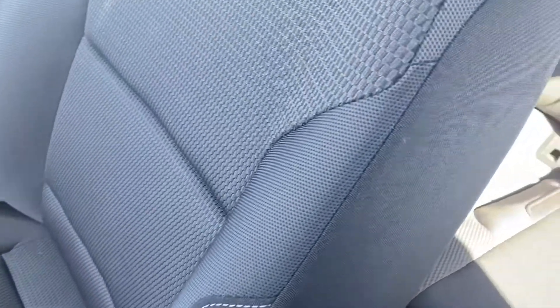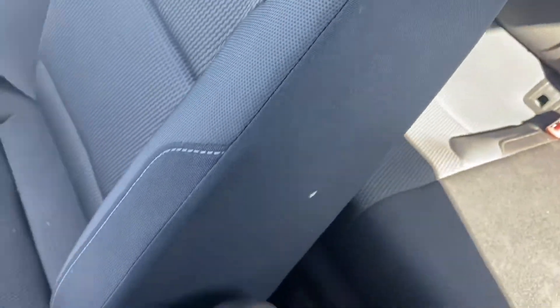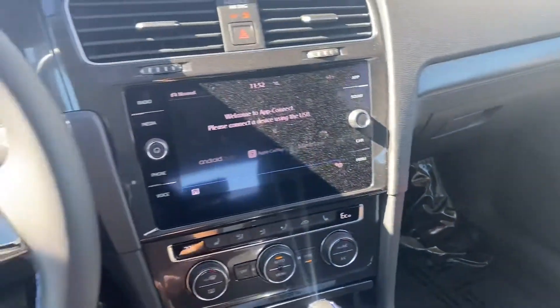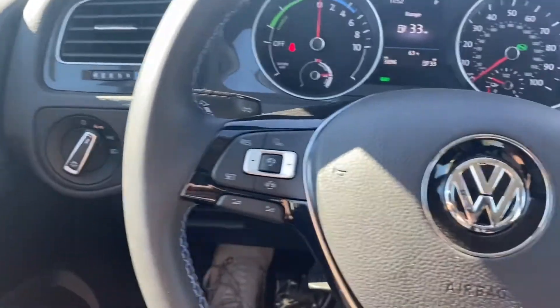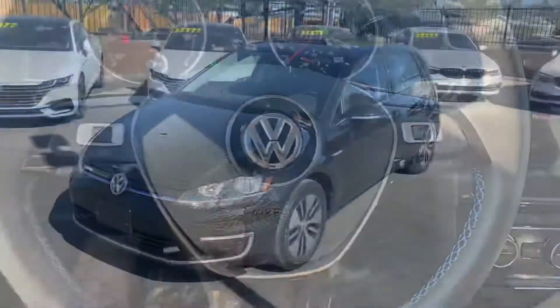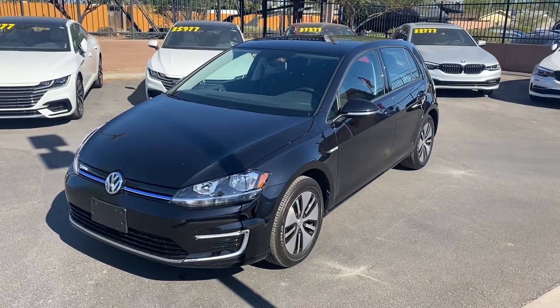In the back we have a console with a little bit of storage space, and then a full cloth interior — the seats are super comfortable. We get a good amount of leg room in the back and lots of room up front. Overall it's a great looking interior with lots of awesome tech in here too.